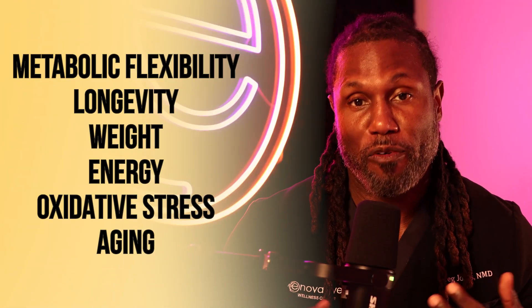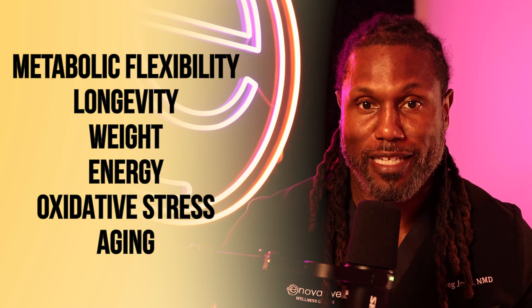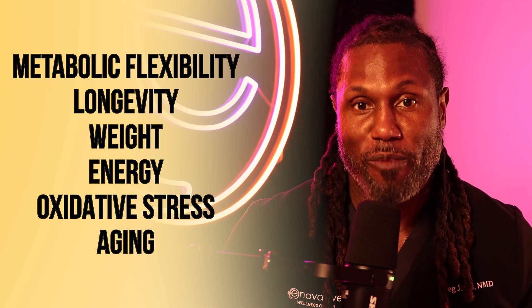Hey everyone, it's Dr. Greg Jones, founder and medical director of Innovative Wellness Center here in Phoenix, Arizona. I specialize in longevity medicine and peptide therapy, and I really love using peptides to help my patients improve their metabolic flexibility, longevity, weight, energy, and overall ability to reduce oxidative stress and reduce all those different impacts of the hallmarks of aging.